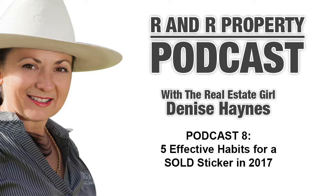Hi, I'm Denise Haynes from R&R Property and this is podcast number eight: five effective habits for a sold sticker in the new year. We are drawing to a close for another year, which always gives us fresh opportunity to get it right in the new year. Let's make this year your time to slap that sold sticker on your home, enabling you to start the next chapter in your life, the one that you're yearning for. Here are five effective ways to kick that goal sooner rather than later.